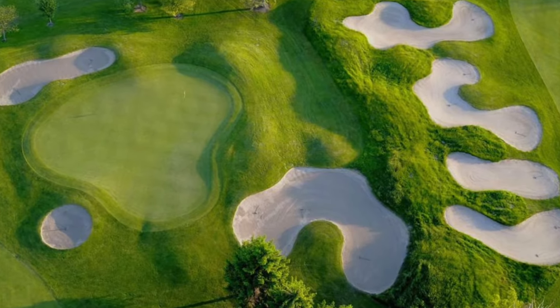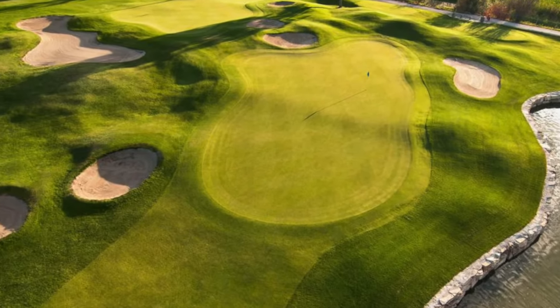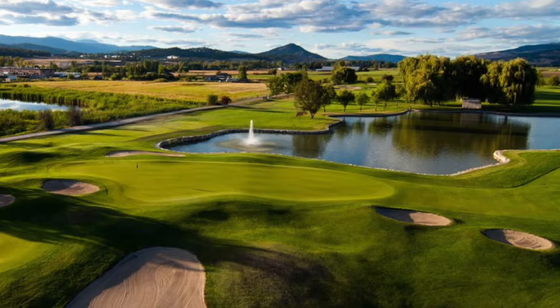Garnering praise from golfers and media, Kelowna Springs features a flat, enjoyable landscape with well-protected greens and various water features to ensure a fun round for golfers of all playing abilities.